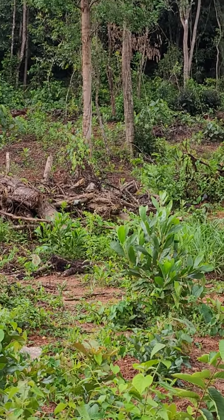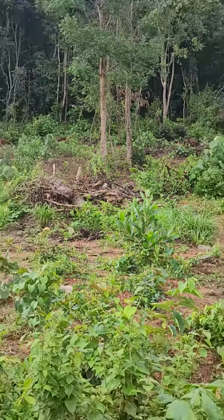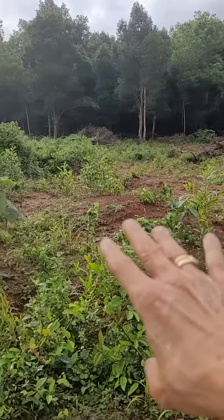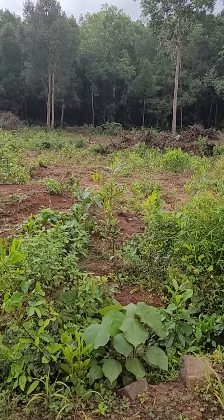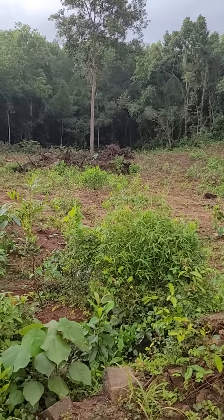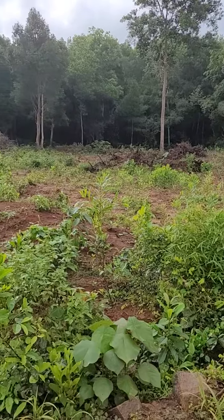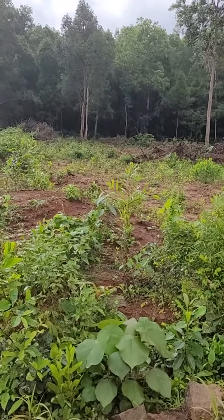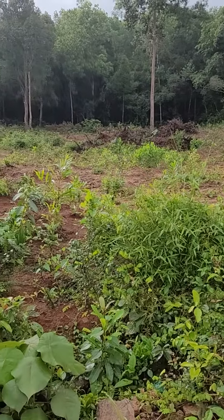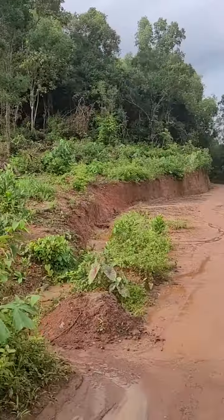This patch recently got cleared — it's a valley bottom, so it was very rich. That hill drains all the water here, making it a very rich and moist place, which is normally very rich in biodiversity. But after this clearing, a lot of acacia seedlings have come up in the process.